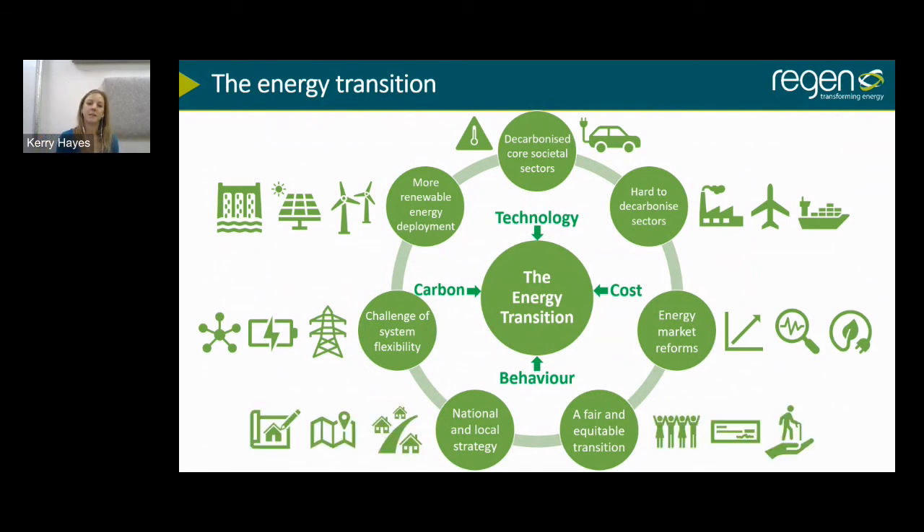Regen, along with many others in the sector, is calling for a whole bunch of actions to actually enable us to meet these targets. We would like sustainable long-term funding mechanisms for large-scale renewables — that means improvements to the Contracts for Difference process, bringing it forward to at least annual auction rounds. We also need to end the effective ban on onshore wind, because wind energy is now the cheapest form of electricity generation.